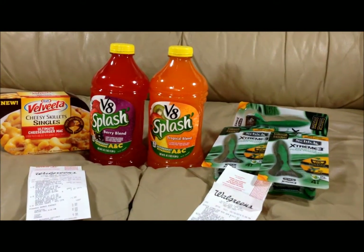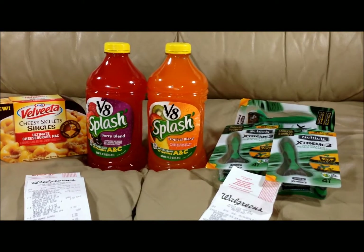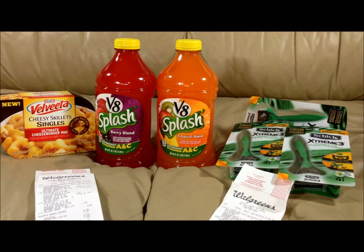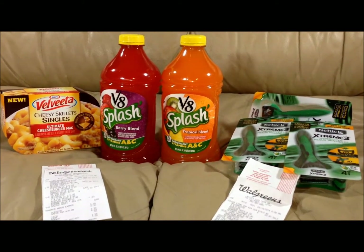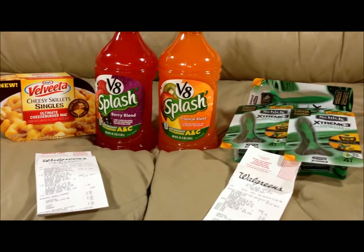Hey everybody, welcome back. Just a real small quick haul from Walgreens to show you. Saving tremendous amounts of money with coupons today. They are having some really great deals at Walgreens and today was a rush day — I didn't have time to do a lot, but you can be assured I will be going back this week.